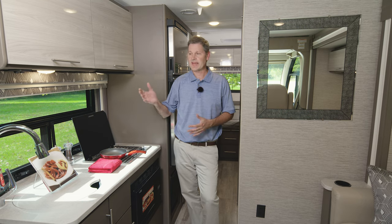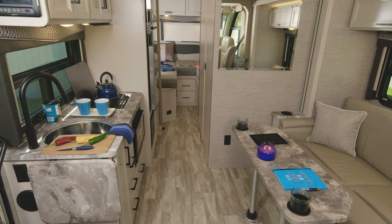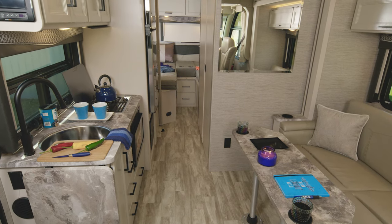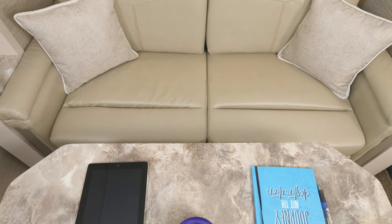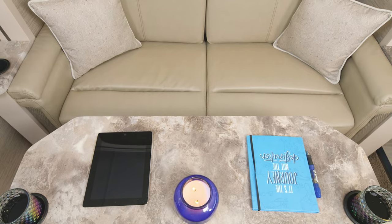There's a lot to love about the Vegas, from the outside to the inside, which is where we are going to start with all of your floor plans. This is the 24.1, and you can tell this is an amazing layout. Over here on the wall slide, you have your sofa. This pedestal table is quick to set up and take down, depending on your needs.